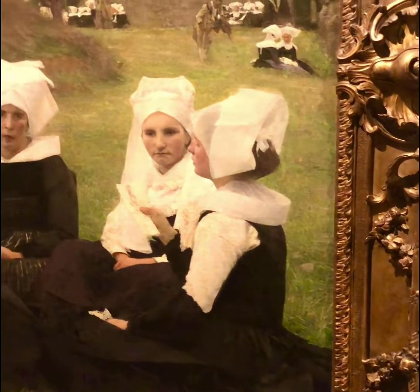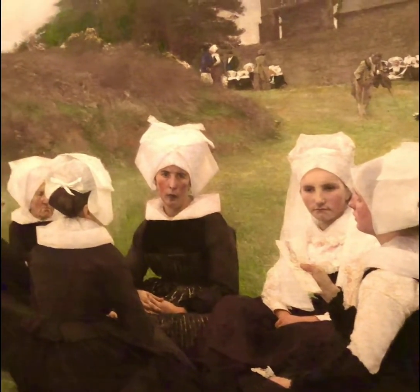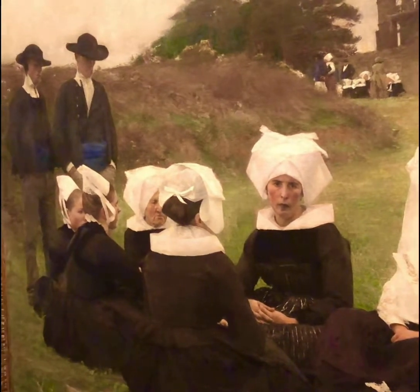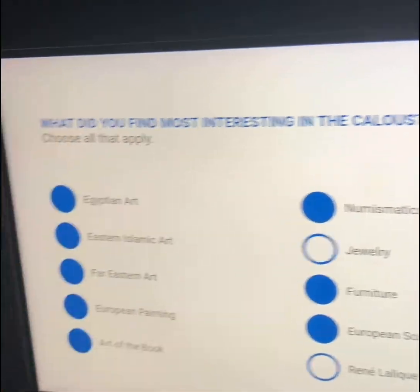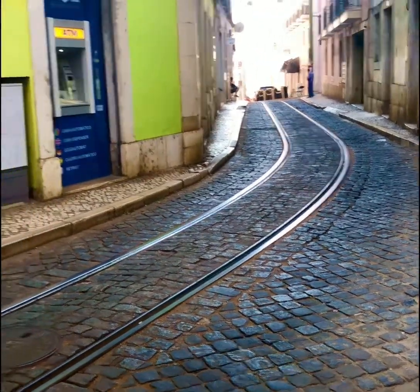I'll leave you with one of my favorite pieces from the collection. It's called "Les Bretons au Pardon," which means "the Breton woman at Pardon." Don't forget to like and subscribe to this channel. Thank you so much for supporting me and I'll leave you with some scenes from Lisbon.